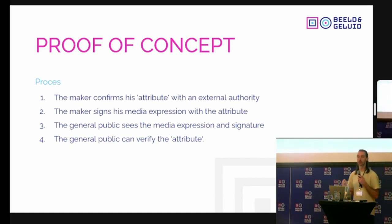With this proof of concept, we wanted to enable a process where a publisher, creator, or writer could confirm an attribute with an external authority — for instance, 'I'm web editor of a particular public broadcast organization.' They could then sign a media expression with this attribute. The web editor would work in their content management system, use this technology to add a signature to an article they are writing, publish it, and the public could see that the signature is present in the online publication and verify it with a browser plugin.